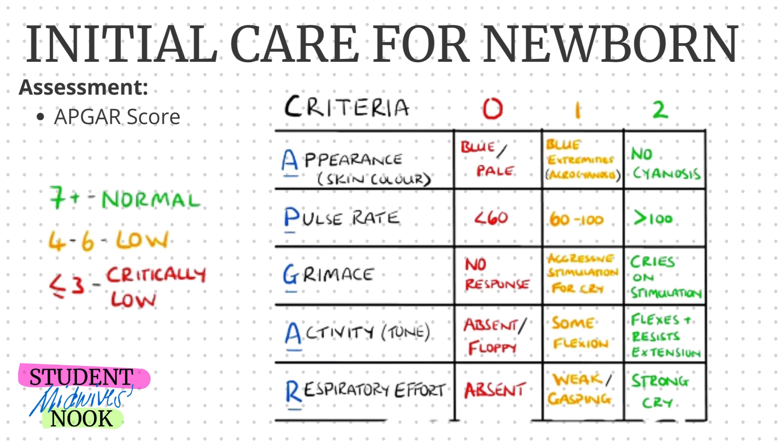For Pulse rate: if it's less than 60, the score is zero; if it's 60 to 100, the score is one; if it's more than 100, the score is two. To get the pulse rate of the baby, you must auscultate the apical pulse.